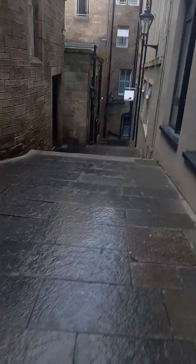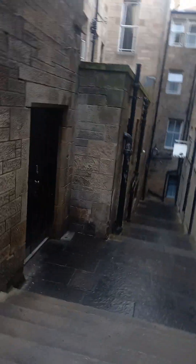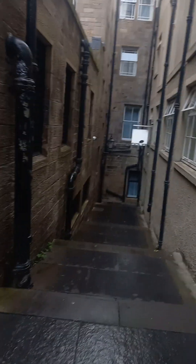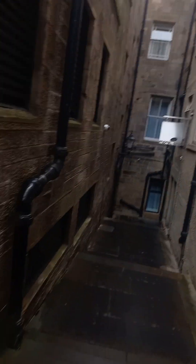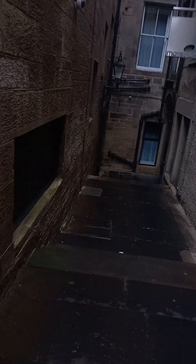It looks like a bit of an imposing alleyway. And it can be, because of the building height either side, it can get rather gloomy at night. Let's take two or three more steps — it gets a bit more gloomy, because we're going under the buildings now.